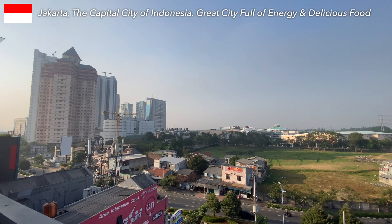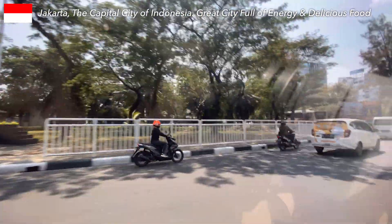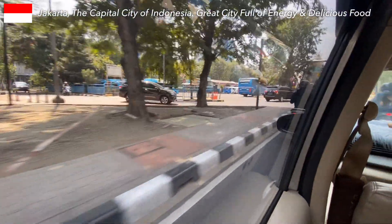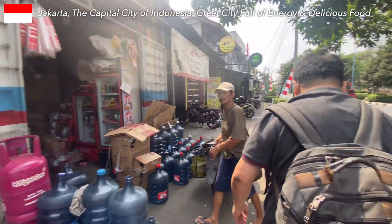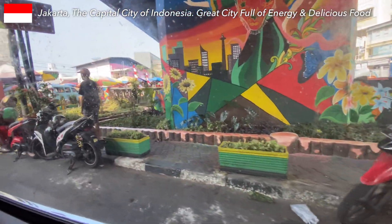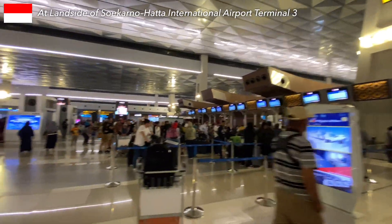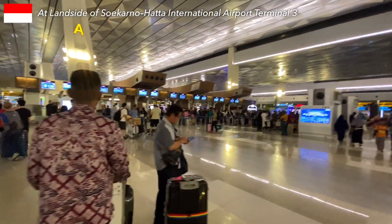Good morning, Jakarta, Indonesia. When you think of Jakarta, what comes to your mind? For me, it's a city brimming with energy, incredibly kind people, and a lot of delicious food options everywhere. However, every international journey has its end. Now, let's make our way to Jakarta International Terminal 3.